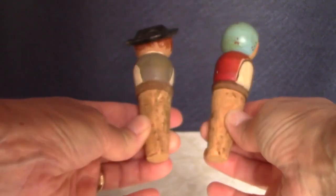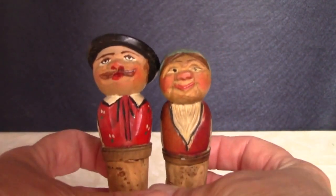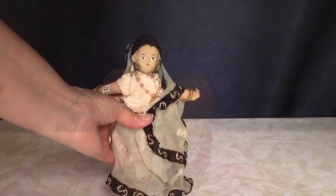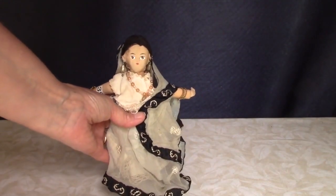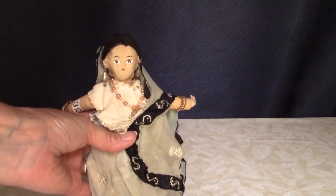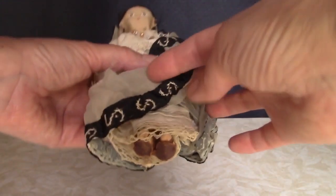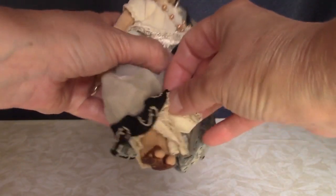These bottle stoppers are carved wood with corks attached. They were probably made in Germany. Here's a Parsi Indian woman. She was purchased in 1935. She's all cloth with painted facial features. She has leather sandals and individually stitched fingers.